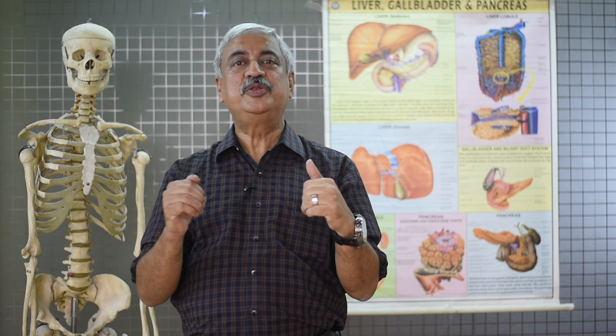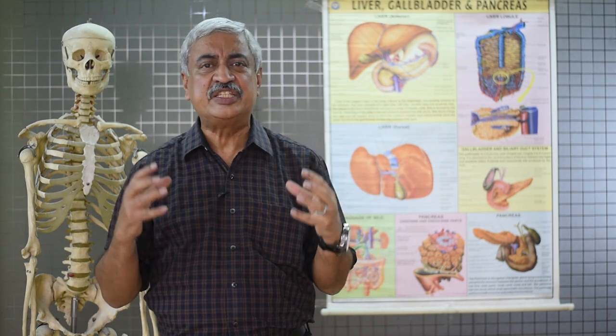Hello there. I'm Dr. Purnindu Roy. I'm a surgeon in Genesis Hospital, and one of the commonest things that we see is gallstone disease. The questions that arise — I thought I will discuss those.